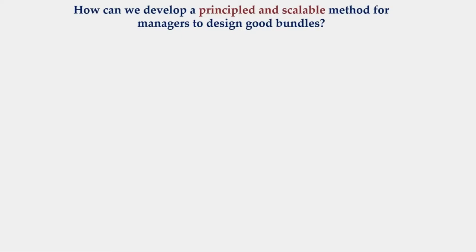The way we do it is through an involved framework, and I'll take you through this step-by-step, giving a highlight of each of those steps throughout the rest of the presentation.